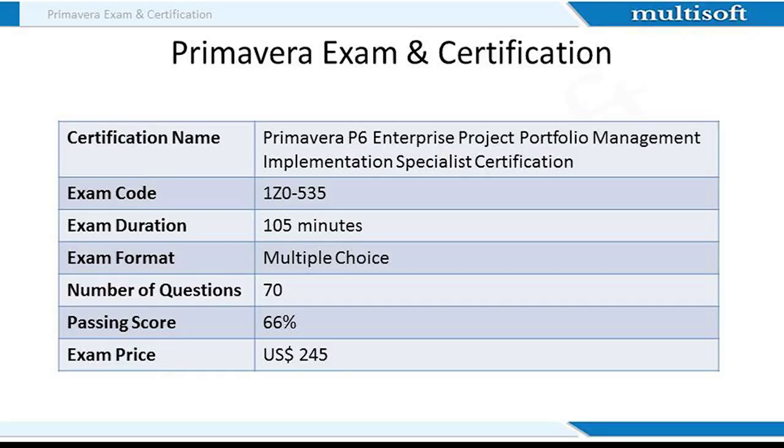Once you are proficient in the Primavera software, you can aim to achieve the Primavera P6 Enterprise Project Portfolio Management Implementation Specialist Certification. This is an official certification that verifies your expertise in the software and makes you suitable for selection in top engineering firms and public undertakings. The exam code is 1Z0535. This is a 105-minute test where students need to attempt 70 multiple-choice questions. The passing score is 66% and the fee is US$245.